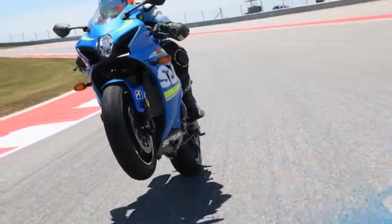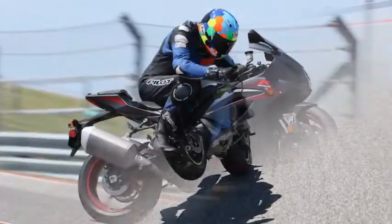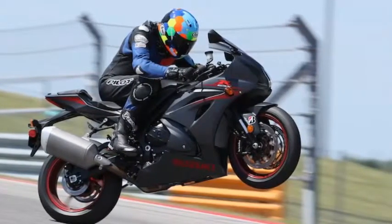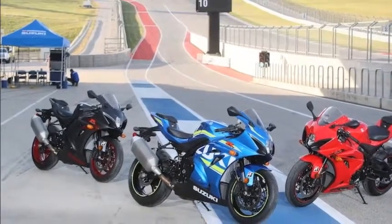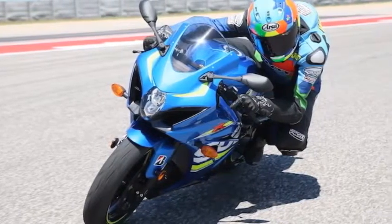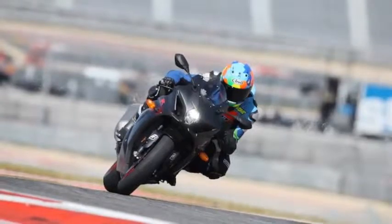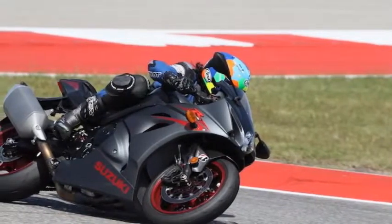From the outside in, the GSX-R incorporates new technology developed in collaboration with its GSX-R MotoGP motorcycle. But what's it like to ride? We have the answers after having logged seat time on the US$14,599 base model at the Circuit of the Americas 3.42-mile road course and the surrounding Austin, Texas area following the North American MotoGP round this past spring.